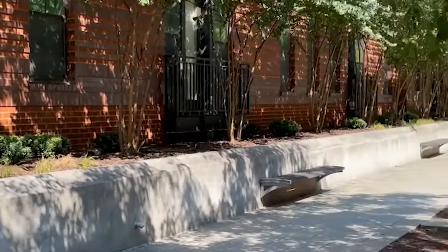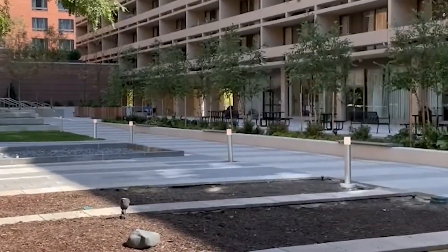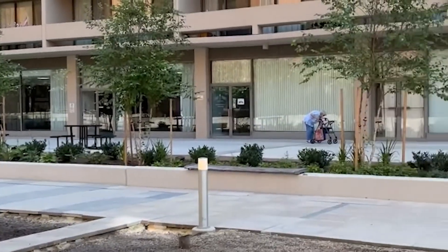The Christ Church Plaza offers a quiet retreat from the bustle of the city and includes a labyrinth for meditation, prayer, and stress reduction.